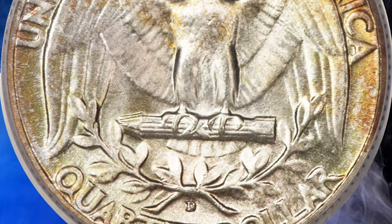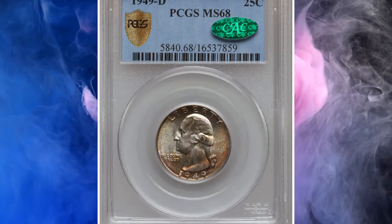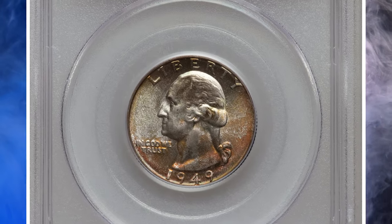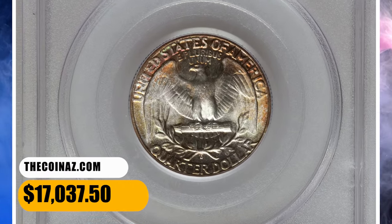Near silver luster occupies much of the upper obverse and lower reverse, while gold, peach, and plum hues drape the rest of the coin in a few splashes in the aforementioned areas. The detail is above average for the issue. It was sold for $17,037.50.